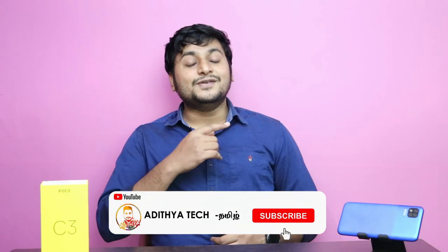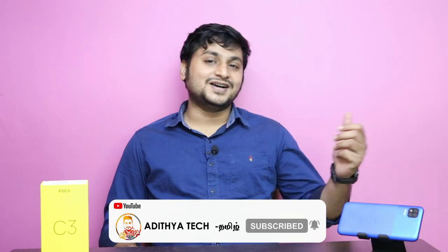If you want to see more videos like this, please subscribe to our channel.